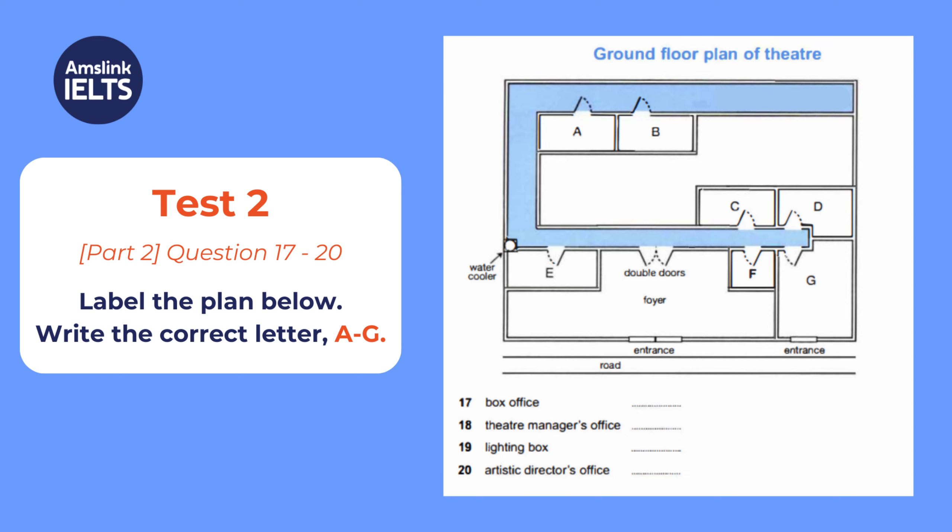The artistic director's office is through the double doors. Turn right, and it's the first room you come to on the right-hand side. And finally, for the moment, the room where I'll take you next — the relaxation room. So, if you'd like to come with me...